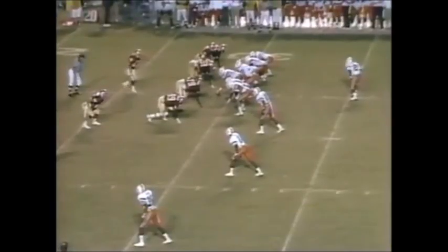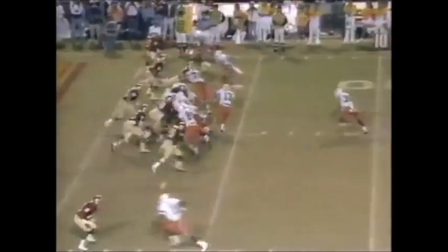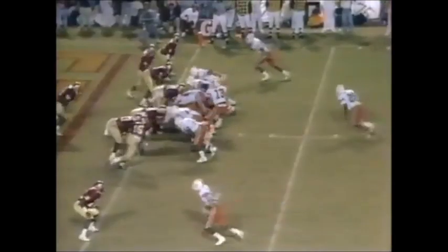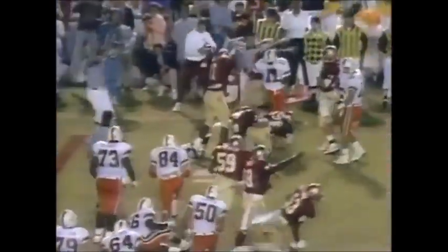They take the draw. Torella throws the pass, and it is caught in the end zone. Pressure up the middle, pass complete to Garfield inside. Touchdown, and the marker is down. Ball is fumbled and recovered by Florida State.